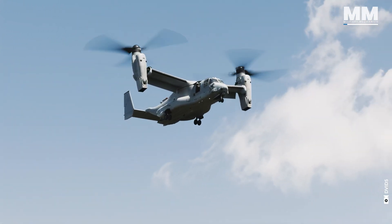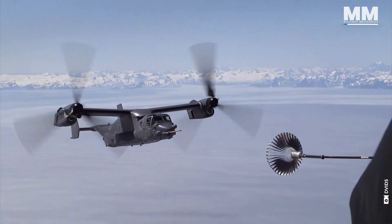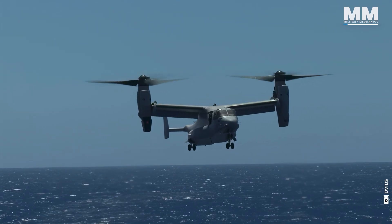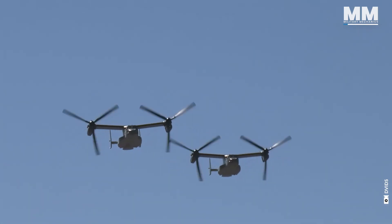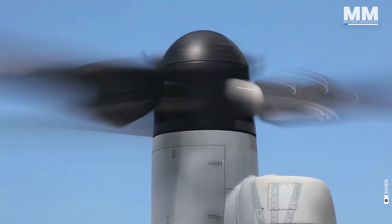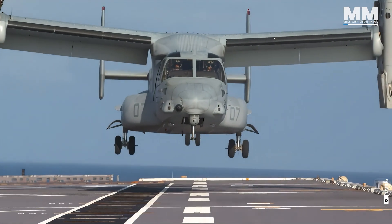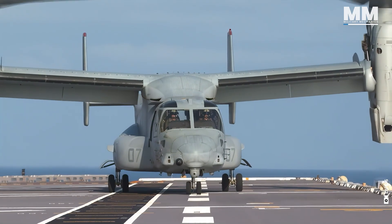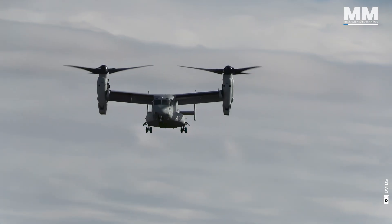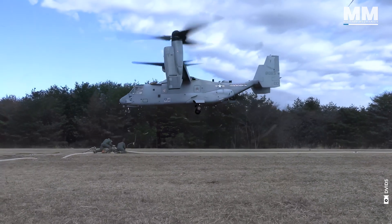The V-22 Osprey is a true game-changer in military aviation, a machine that defies traditional limits. It's not just a helicopter, and it's not just a plane — it's the best of both. With its revolutionary tilt-rotor design, the Osprey can lift off and land in tight spaces like a helicopter, but cruise at high speeds like a fixed-wing aircraft. This unique ability makes it one of the most versatile and powerful assets in the U.S. military's arsenal.